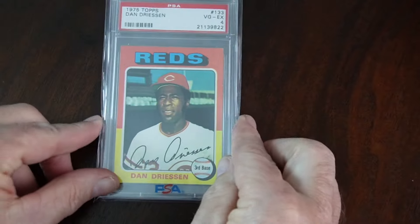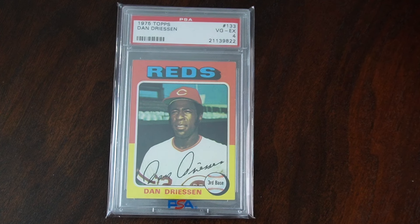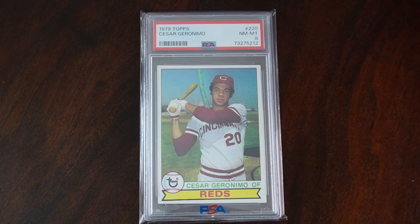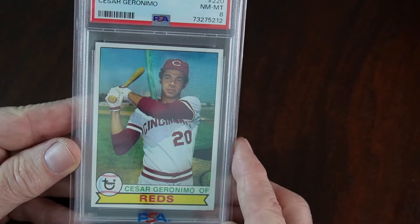And then picked up a '75 Dan Dreesen. Dan doesn't get a lot of love in the community, especially in the Cincinnati community, probably more so there. But he essentially was the 10th man on that '75, '76 team. I've got a video coming up sometime soon that includes a big portion of Dan Dreesen. That's the '75 Daniel Dreesen. Nice looking card. Then we've got a '79 Cesar Geronimo — this is also part of my set registry. Nice looking, pretty squared up, pretty squared away.